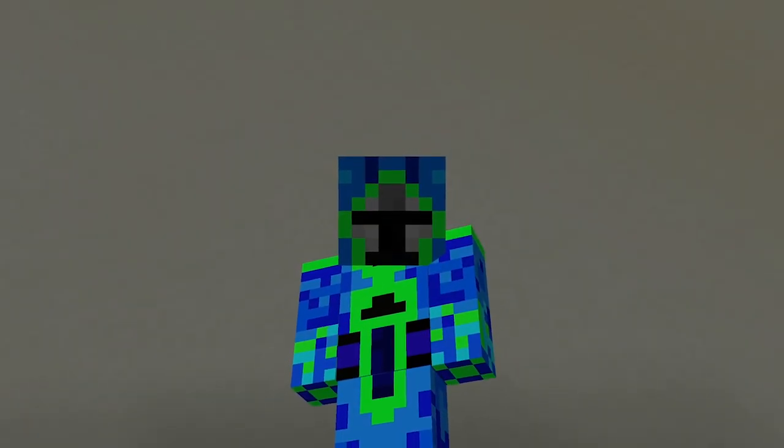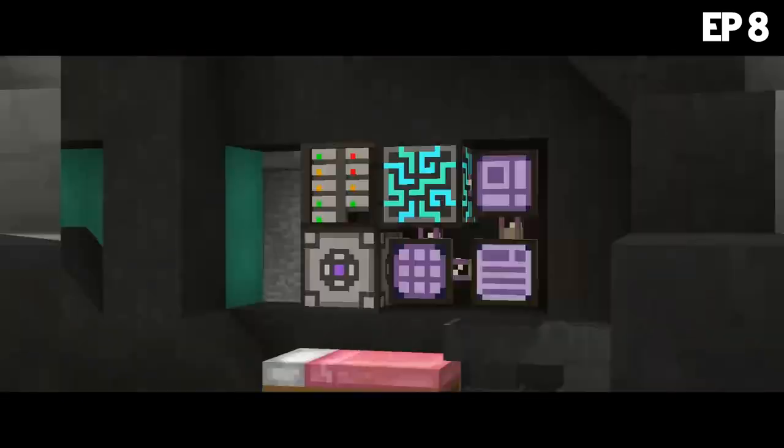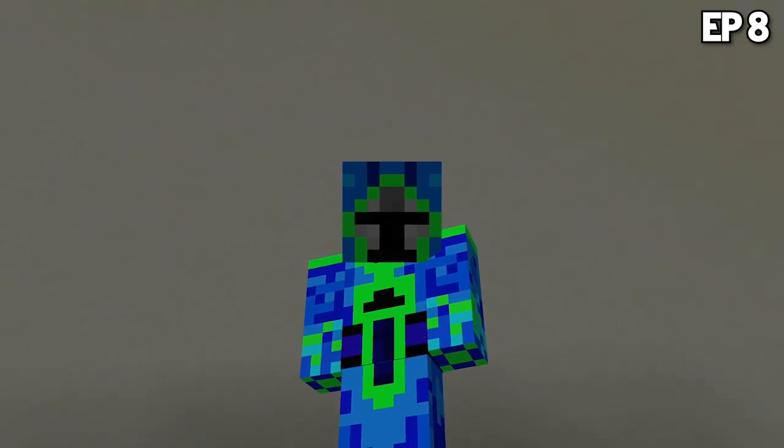What is up my people and welcome back to Technological Journey Episode 8. In the last episode we buffed our AE2 autocrafting, we got EV refined circuits and we made titanium. In today's episode we're using that titanium to go to the moon.